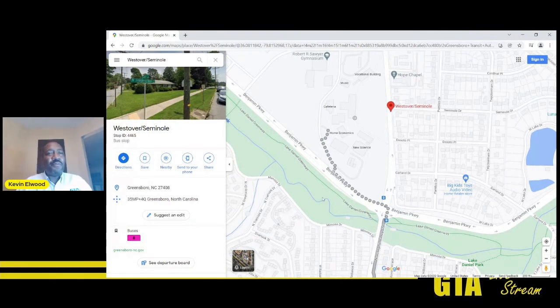Hopefully that helps you understand how to use Google Maps when traveling on GTA.